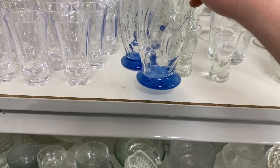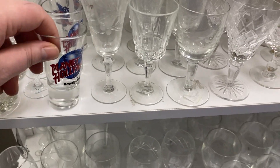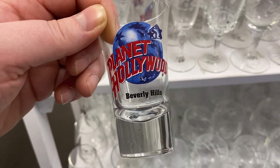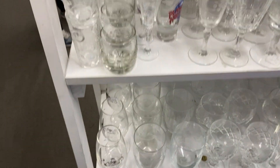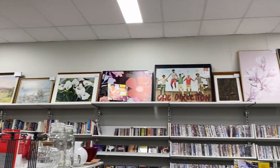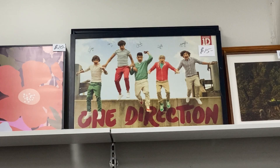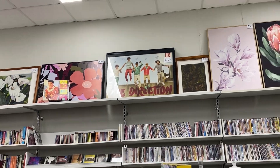I found Planet Hollywood shot glasses — all four pieces for ten dollars. Not really my wheelhouse, but I checked on eBay and these four sell for around 40 dollars, so I'm going to grab all of them. I always check the picture frames up top — there's what looks like a signed One Direction frame for fifteen dollars. Not my wheelhouse but very cool.